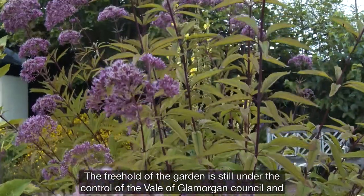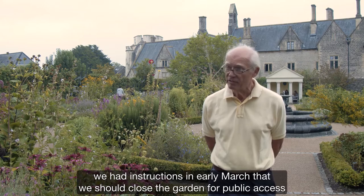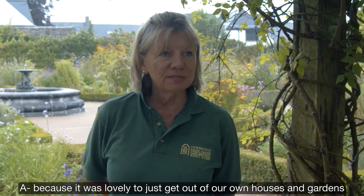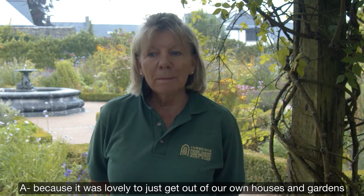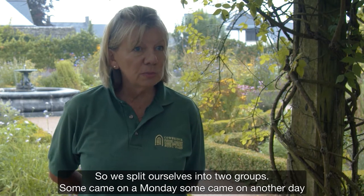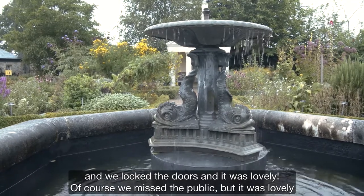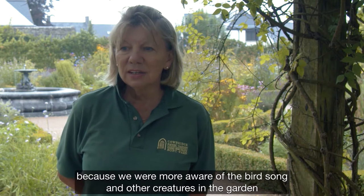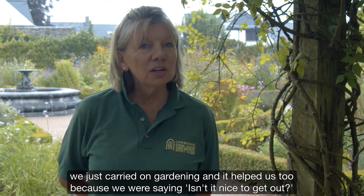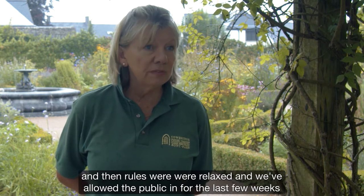The freehold of the garden is still under the control of the Vale of Glamorgan Council, and we had instructions in early March that we should close the garden for public access. When lockdown happened we were very upset that we couldn't come here and garden, because it was lovely to get out of our own houses. But we did get permission from the council to garden in small numbers, so we split into two groups — some came on a Monday, some on another day — and we locked the doors.